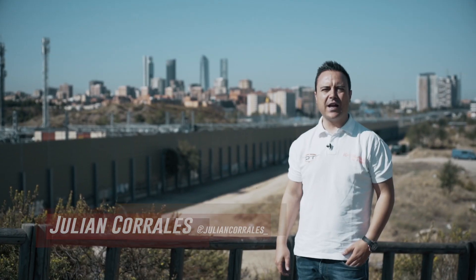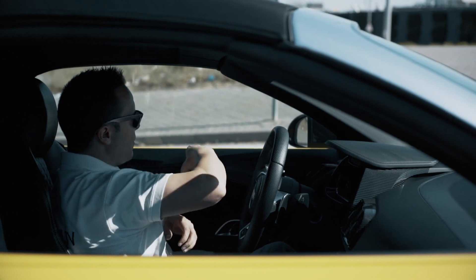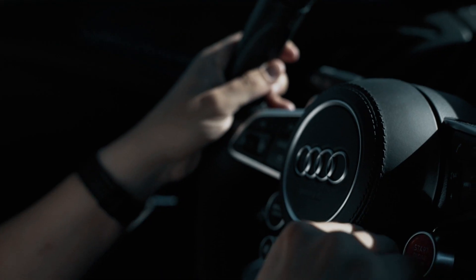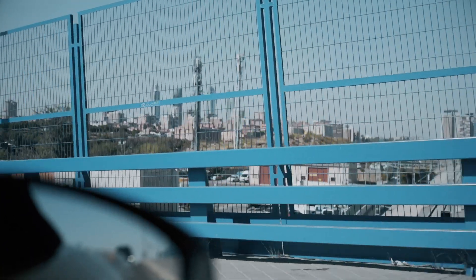Today we have the video test of the month with a really special car, the Audi R8 Spyder. Here we have the new R8 Spyder V10, which combines impressive performance, elegance, and extreme sport — a fascination for all those who want to drive an open-top car.